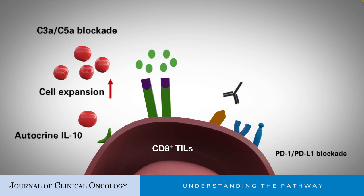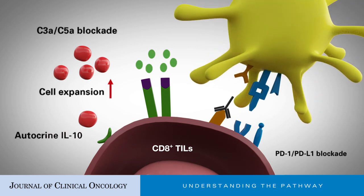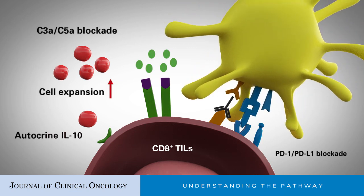While anti-PD-1 blocks inhibitory signals from PD-1 ligand (PD-L1), it removes the brake on activated CD8-positive TIL-mediated killing and then improves T-cell cytotoxicity.